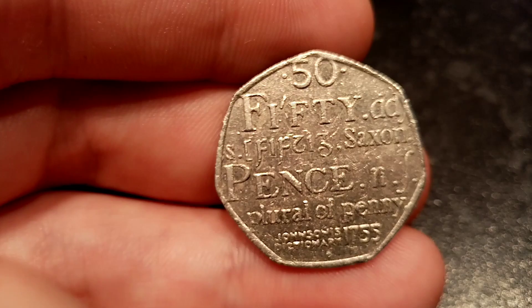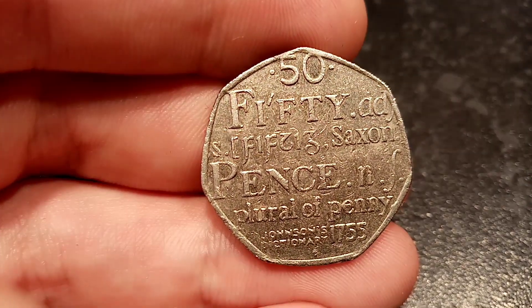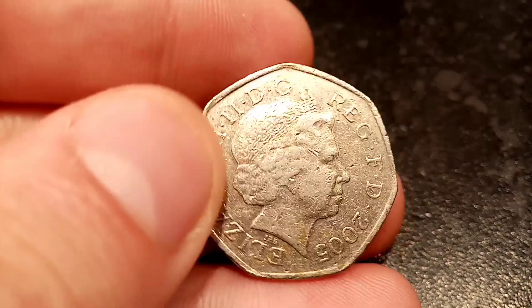Do always look out for the Olympic and the Beatrix Potter 50p's — some of these can fetch up to £20, especially for the offside rule football one.